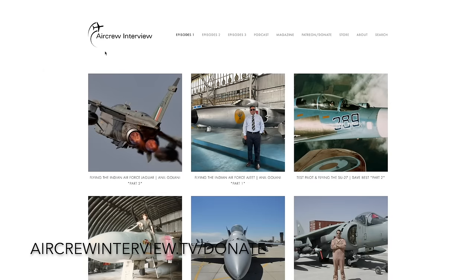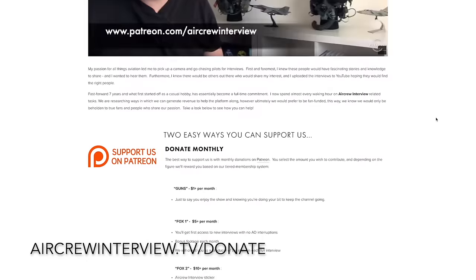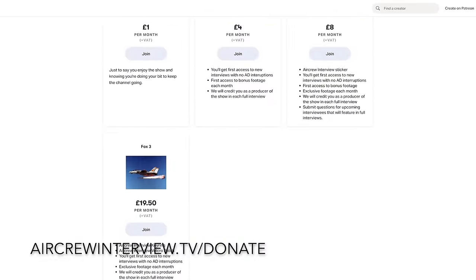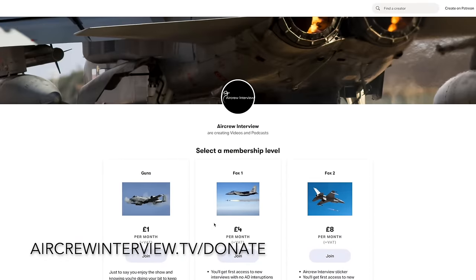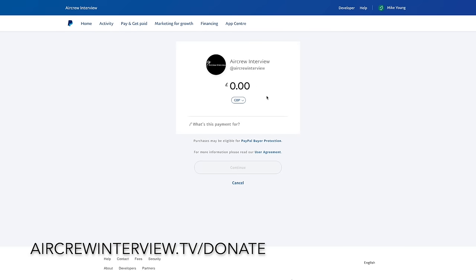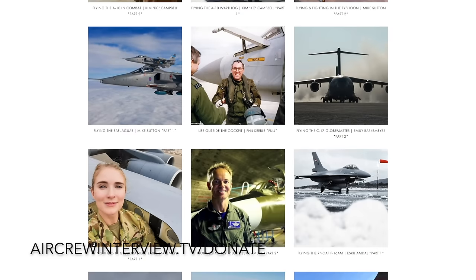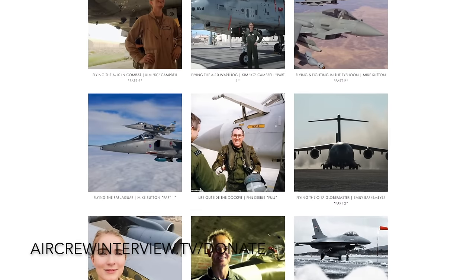If you enjoyed the channel and our video content and would like to support us, you can do this in a couple of ways. You can sign up to our Patreon site, which is a monthly subscription to one of our four tiers, each giving you something different from early access interviews up to exclusive unseen footage. There's also the option of a one-off donation via PayPal. Both options really help to keep this channel going and to continue putting out regular content for you good folk.